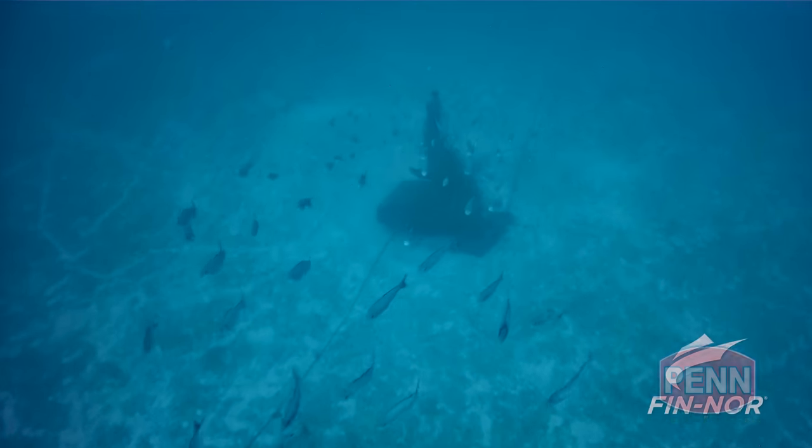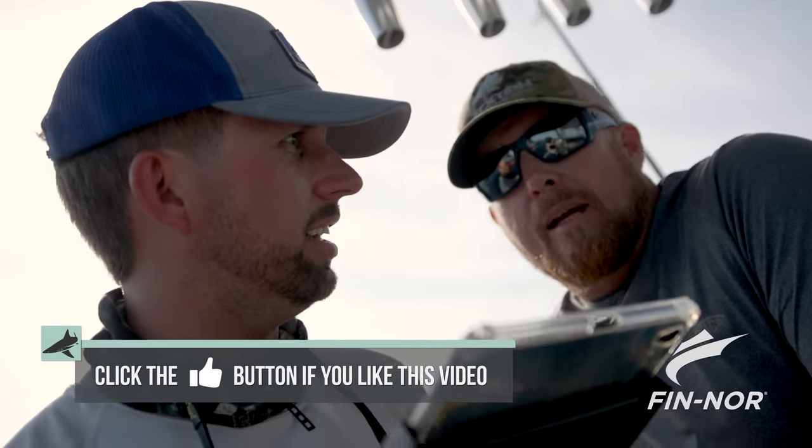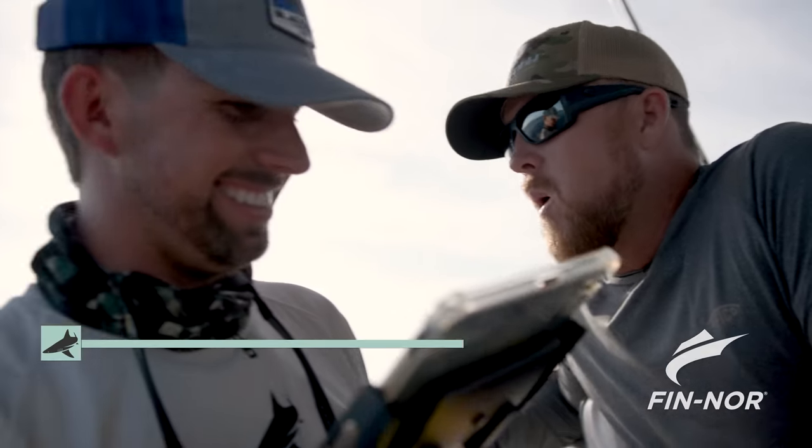Look at them hitting the drone. I don't think the snapper and grouper are going to tolerate it much. They didn't like it — maybe a minor curiosity — but the jacks and stuff should swim right up to it like a shark. You saw that. They swam right up to it.